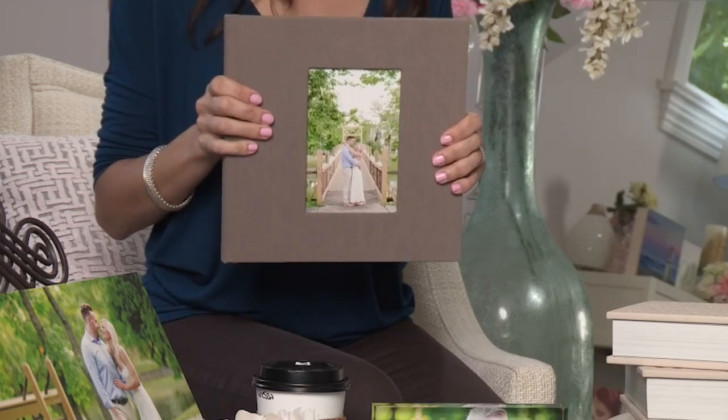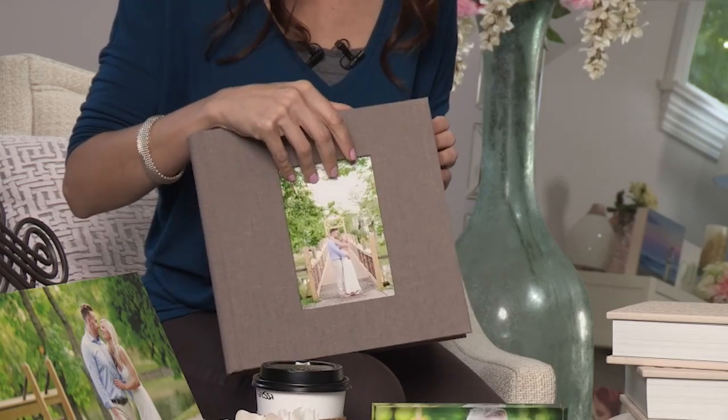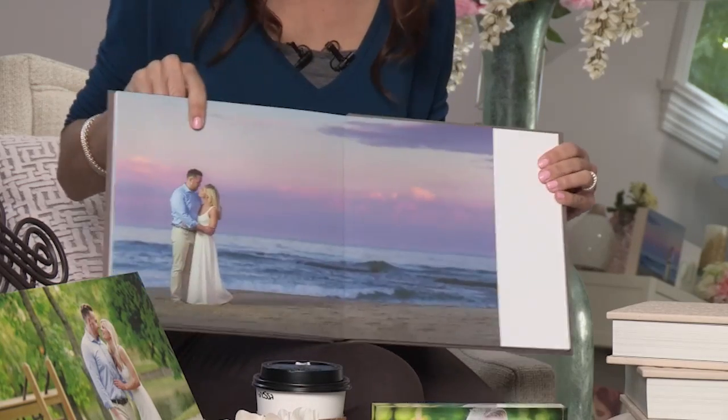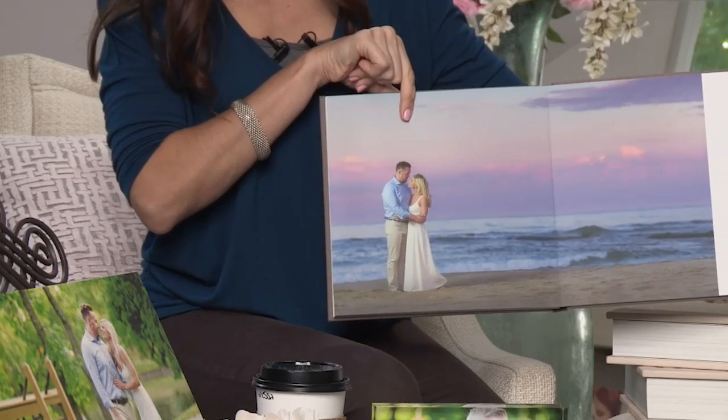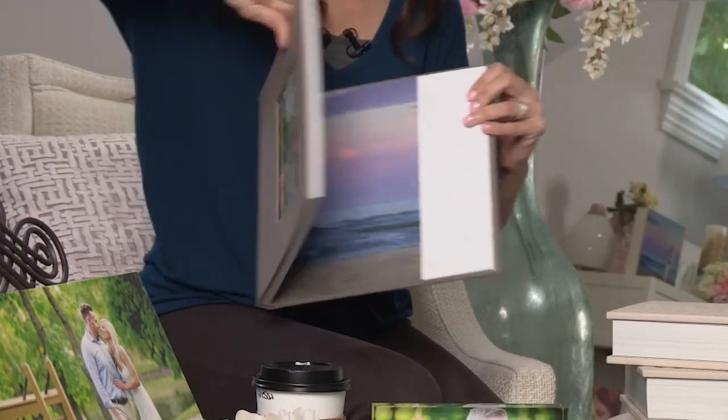This is a linen cover. It's a beach engagement session — a beach town engagement session — and it worked out really well, just matched the entire album. I love this. This is off-camera flash with a really pretty purple sky.